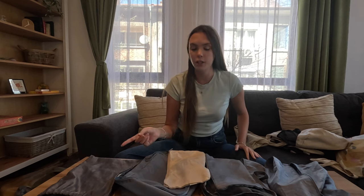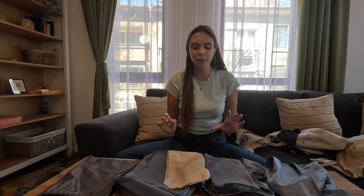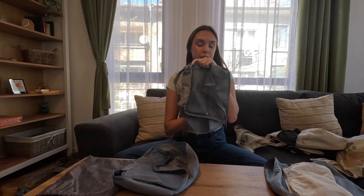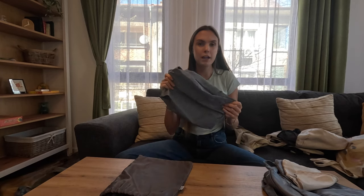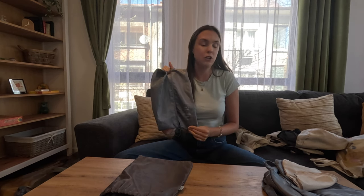Now let's talk about the other bags and organizers. I have six packing cubes that all came in a set from Amazon — I'll link them below. The two biggest cubes hold all of my clothes — pants and dresses in one, tops in the other. Then I have two smaller cubes: one for bathing suits and swimsuit cover-ups, one for socks and underwear. Two really important bags: a shoe bag to contain smell and dirt from your spare shoes, and a laundry bag to contain dirty items from getting everywhere else in your bag.